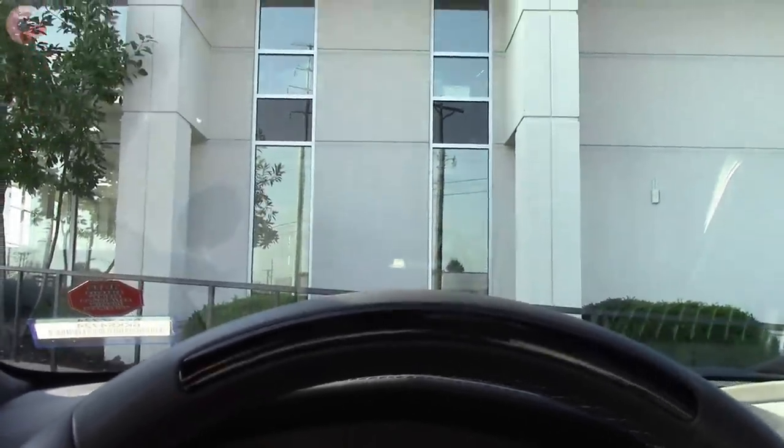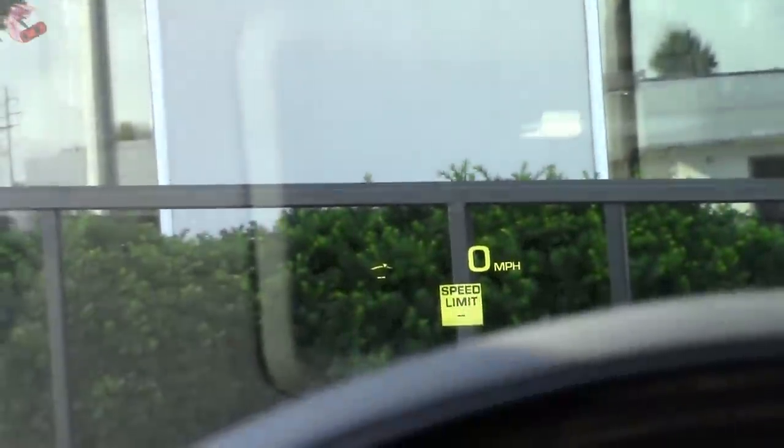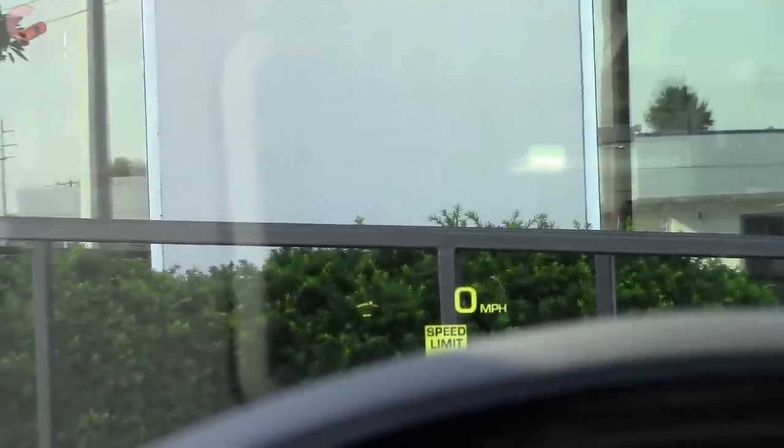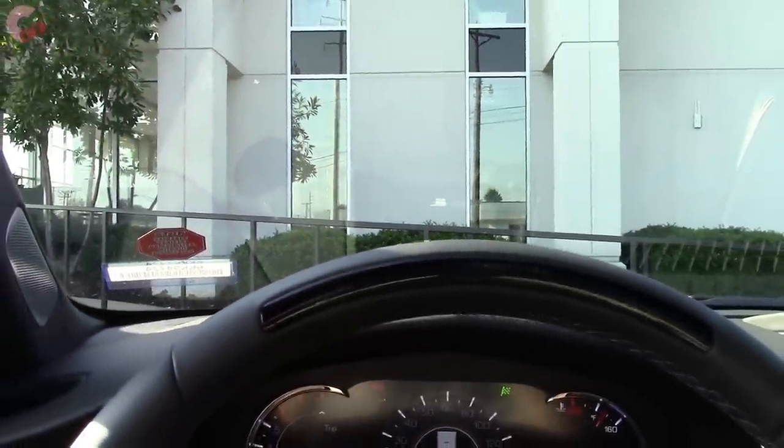Raising it up here so we can actually see it — there we go. This is, I believe, a 10-inch head-up display. It contains all types of information depending on whatever you have activated, like navigation or whatnot.